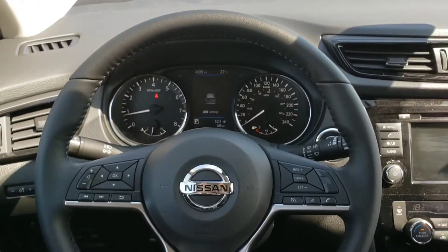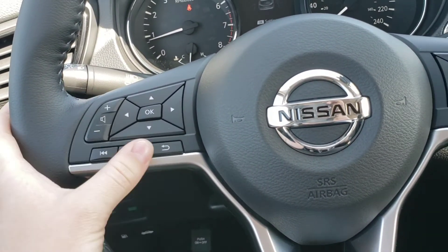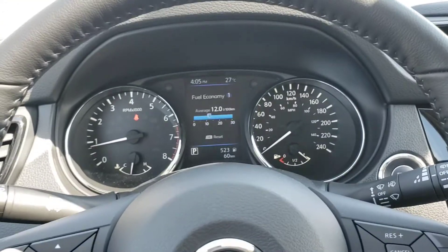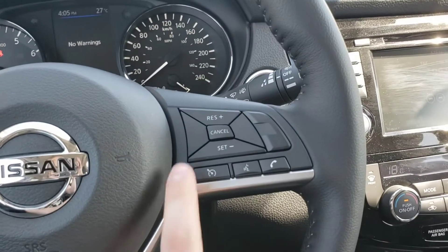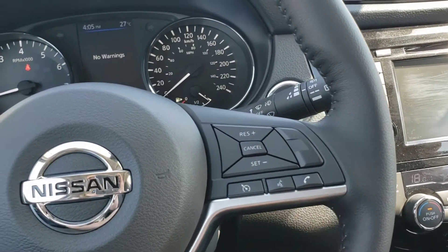Here's a nice look at the steering wheel. Over here you've got your audio controls on this side. These buttons here control the display up there — you can kind of go through all that. Over here you've got your cruise controls, your trip computer, voice recognition, and Bluetooth audio.